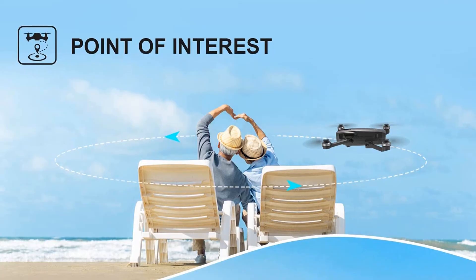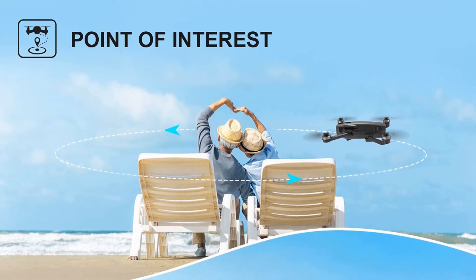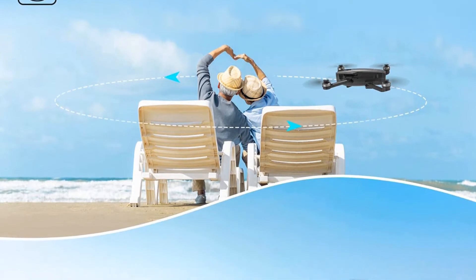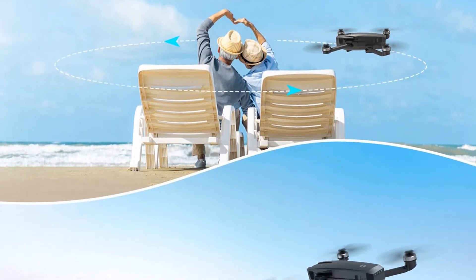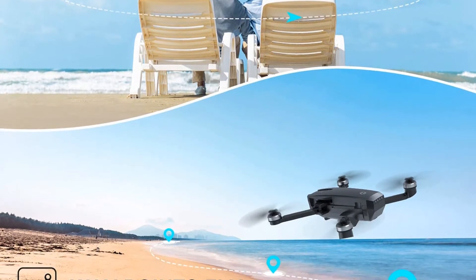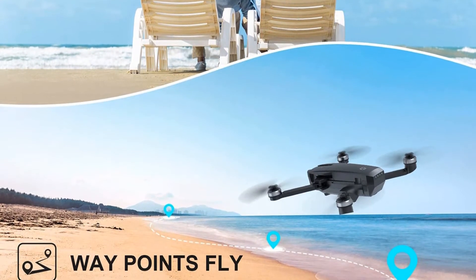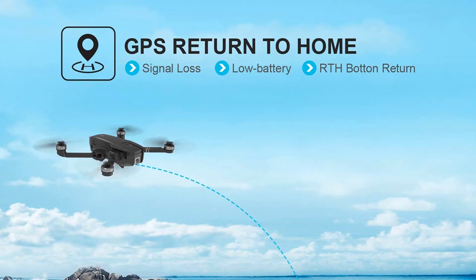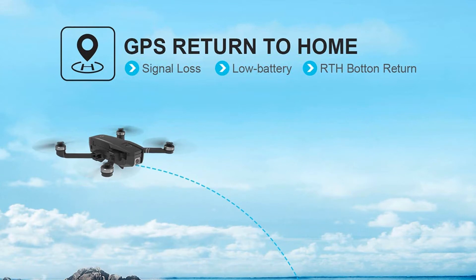The two intelligent batteries work for 26 minutes per charge each, giving 52 minutes in total with two batteries. The long-life brushless motors have lower power consumption and give you a quieter flight. The foldable design and well-fitted carrying case make it easy to take the drone outdoors. Don't use batteries from other brands, as they may cause product issues or safety concerns.